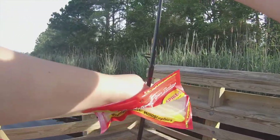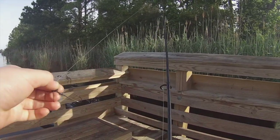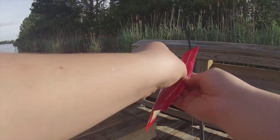Alright guys, we're at the spot now. We're just going to be fishing off this little dock today. I've got our little standing jig here with the diamond flash holographics, and hopefully we catch a bass off of them.